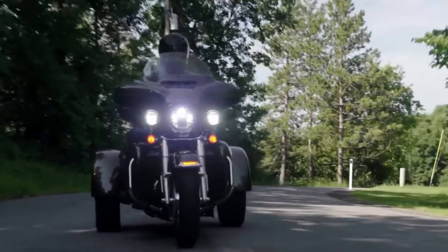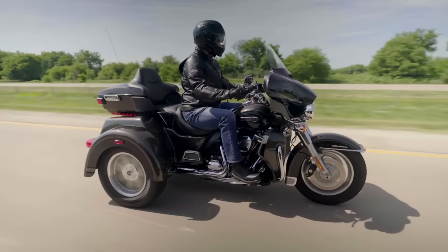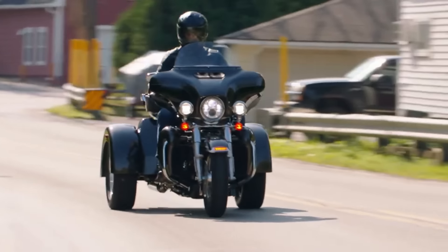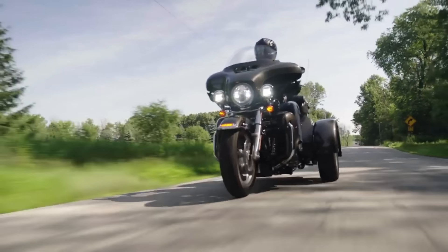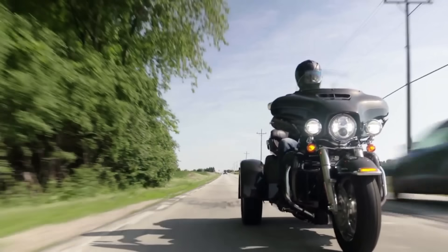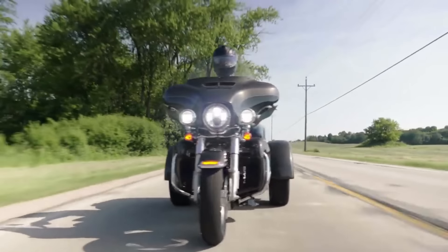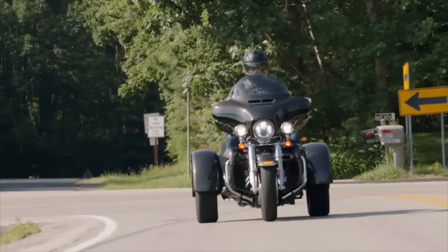There are a number of colour options and trim levels available for the Tri-Glide Ultra, and the base price is either $37,999 or $43,799 depending on the model. You will be able to ride the wide road with self-assurance and a sense of style thanks to this fully loaded tricycle.